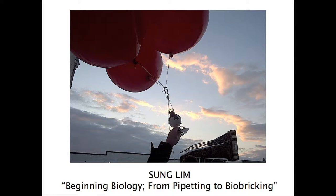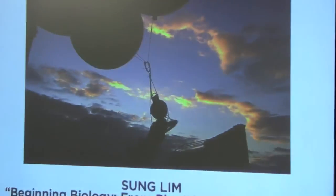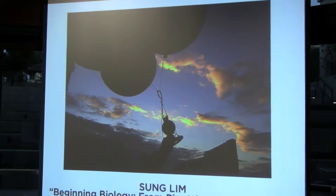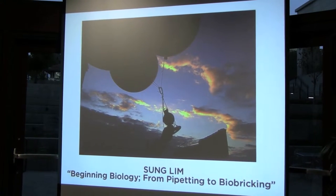Hi, I'm Sung, and I'm one of the members at the Joint Space Community Lab in New York City. And this is one of the greatest pictures I've ever taken in my life. It's a very rough prototype of something called the HAMS, High Altitude Microbiome Sampling Station.